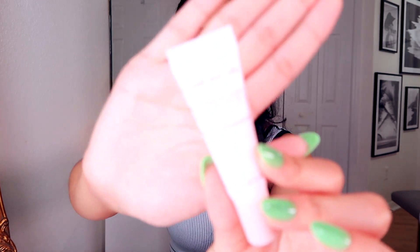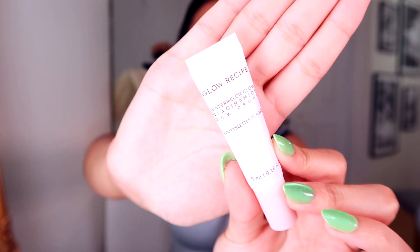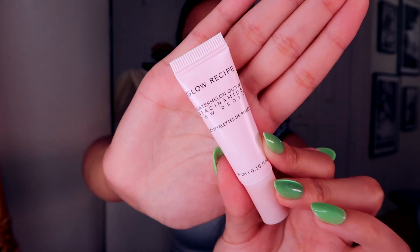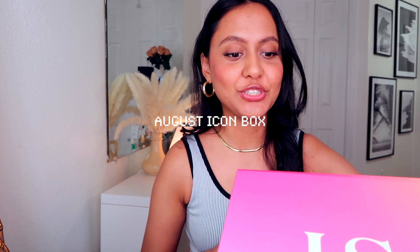Sometimes I hate getting these super tiny minis, but I actually did use the one I got last month from Glow Recipe and I really really liked it — it was the one in the red packaging. So I will actually get use out of this, and I actually like it for traveling. That's it for our Ipsy Glam Bag — obviously a little underwhelming. I mean it is the cheapest one. Sometimes I expect more and sometimes it is pretty good, but this one was just okay.